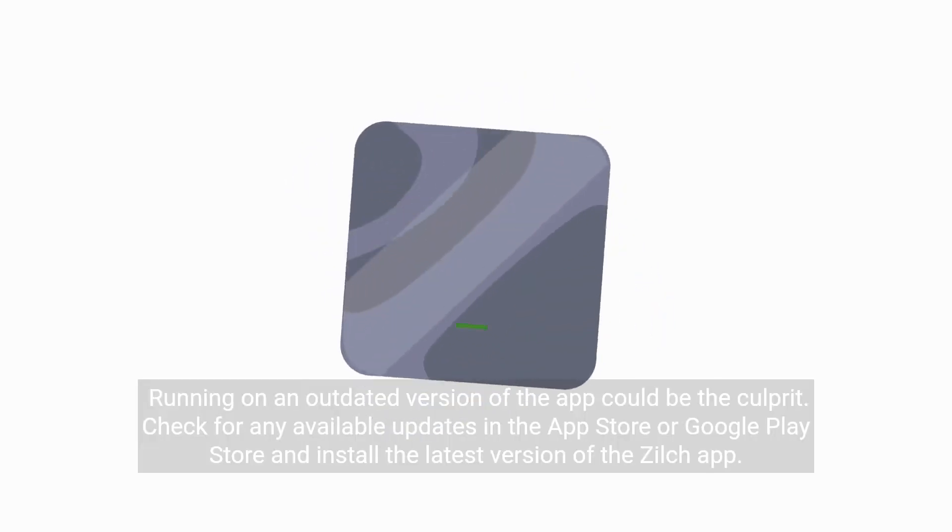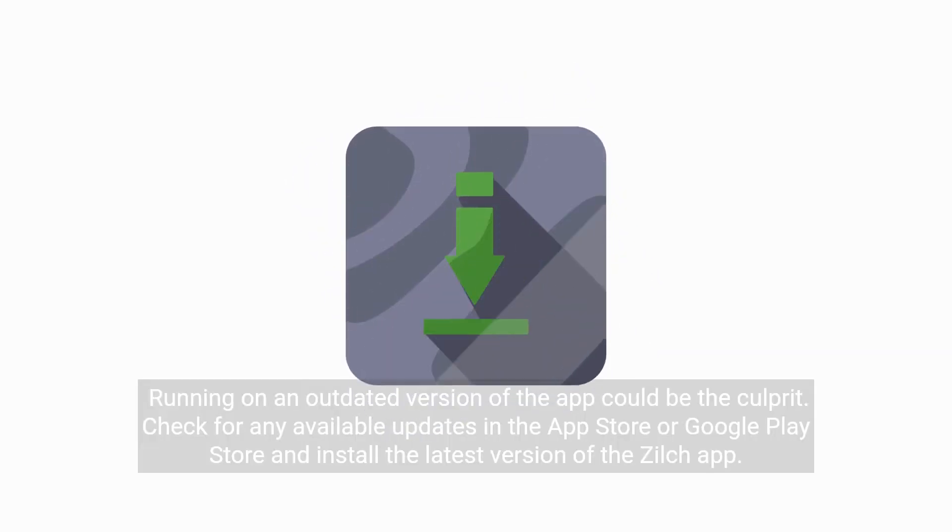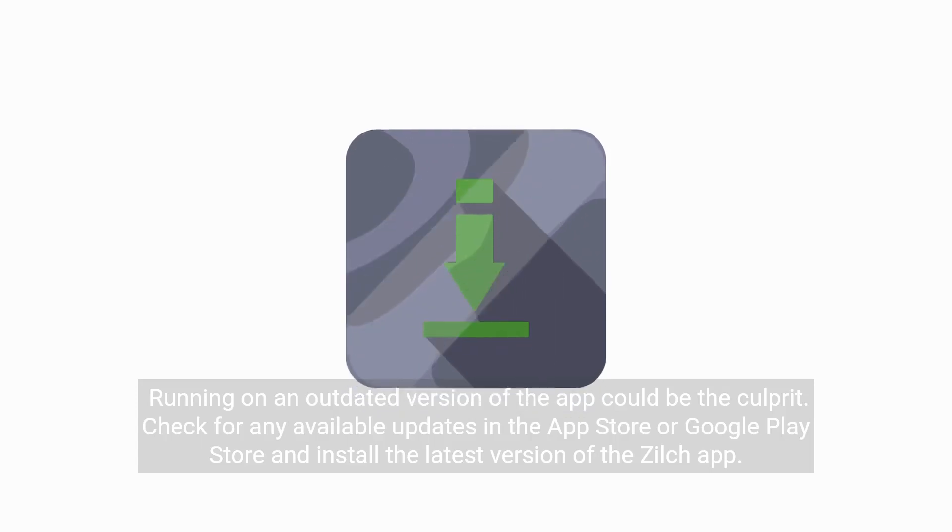Running on an outdated version of the app could be the culprit. Check for any available updates in the App Store or Google Play Store and install the latest version of the Zilch app.